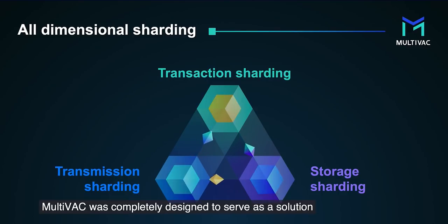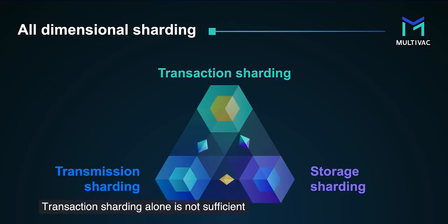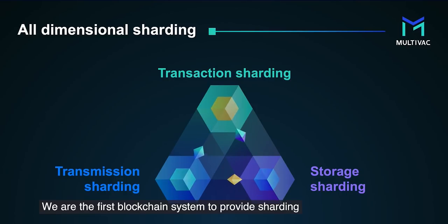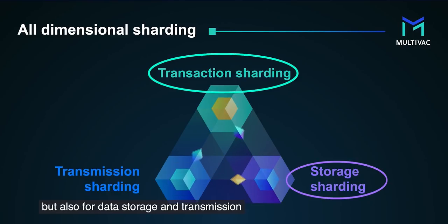Multivac was completely designed to serve as a solution — the world's first fast, efficient, and all-dimensional sharded blockchain designed for total scalability. Transaction sharding alone is not sufficient to solve blockchain's scalability problem. We are the first blockchain system to provide sharding not only for computation but also for data storage and transmission.